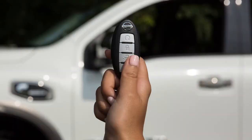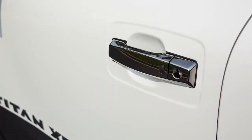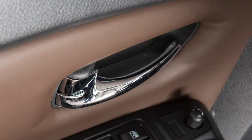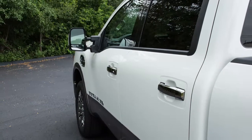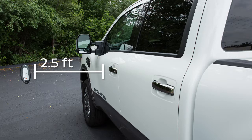To unlock a door from outside the vehicle, have the Intelligent Key with you and then push the request switch, if so equipped, on the door handle. That door will unlock. Push the switch again within one minute to unlock all doors. To lock your vehicle, push any door handle's request switch once after all doors have been closed. These lock and unlock functions are operational when the Intelligent Key is within approximately two and a half feet of the corresponding request switch.